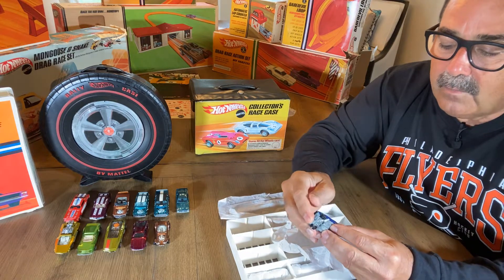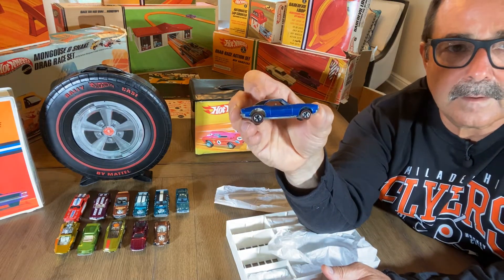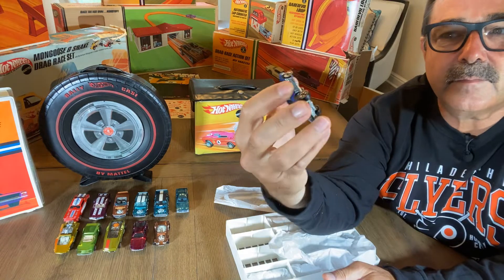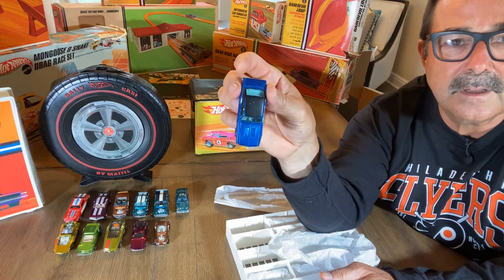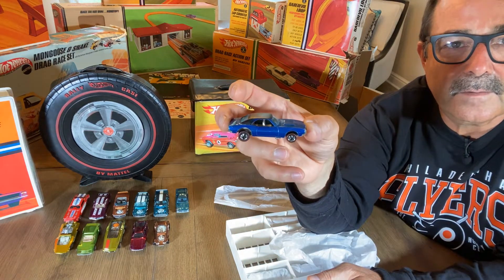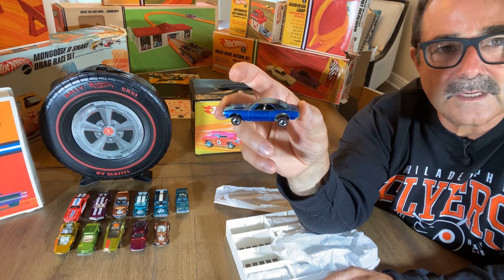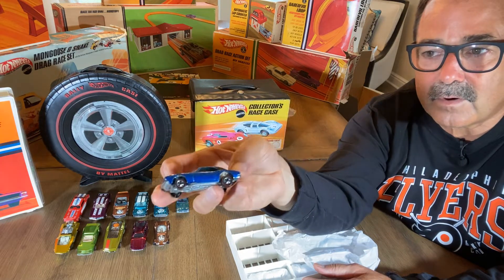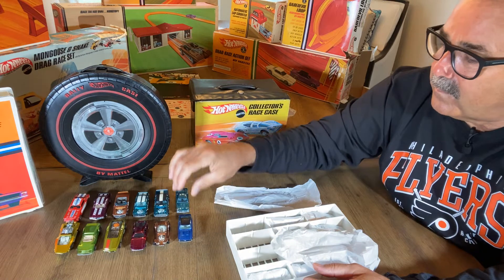One of the first Hot Wheels I ever received was the blue black roof Camaro - I talk about this in my book too. This one has a little bit of a dull base, not bad though. Another car in beautiful condition that would really be tough to upgrade. This car was produced in '67, released in '68, so you're working with over 52 years since these cars were designed, produced, and sent out to the public.